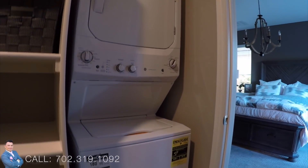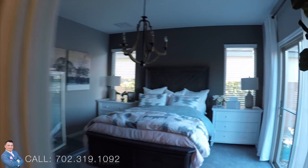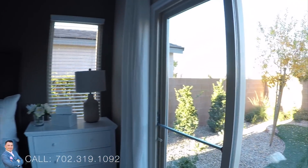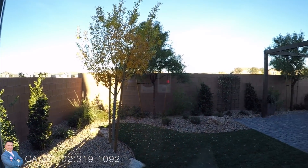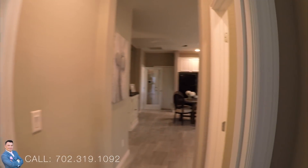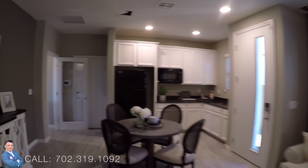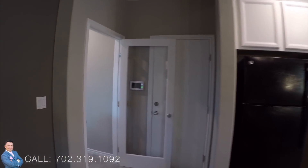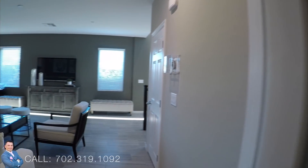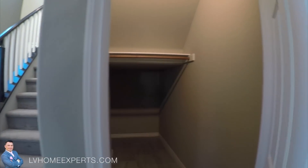Oh my gosh, look at this guys — washer and dryer, double stack! I'm loving this. I'm loving this house, great design from Lennar — definitely got to give them props for this. Great idea. And storage underneath the stairway — tons of storage.